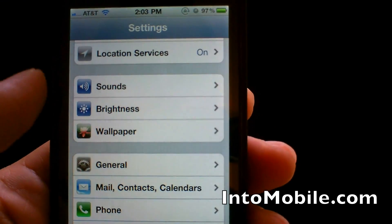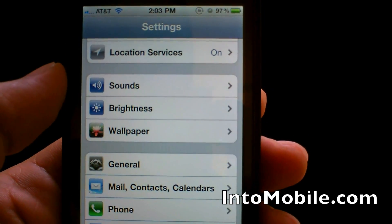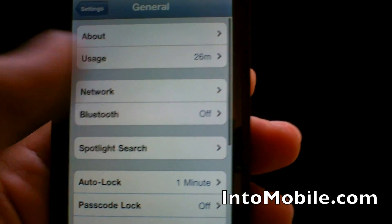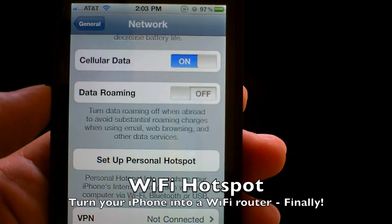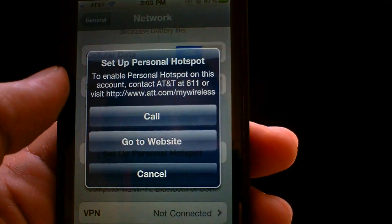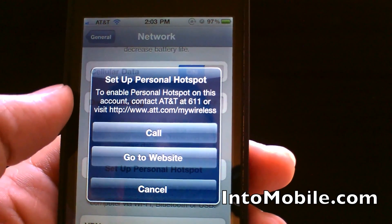Probably the biggest feature in this update would be the Personal Hotspot, which lets you connect up to five devices onto the iPhone. In order to enable that, you go into General, then Network, and you'll see Personal Hotspot down here — 'Set Up Personal Hotspot.' If you don't already have this set up on your phone and you click Personal Hotspot, it'll prompt you to either call AT&T or go to their website to enable Personal Hotspot for your particular account.